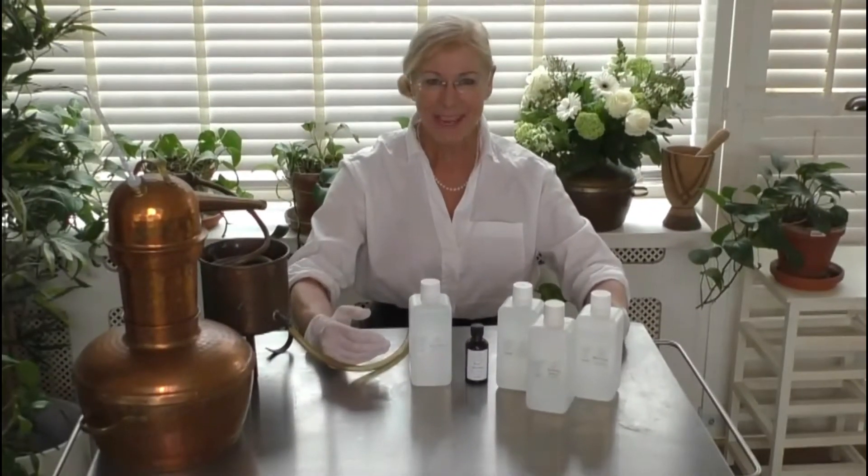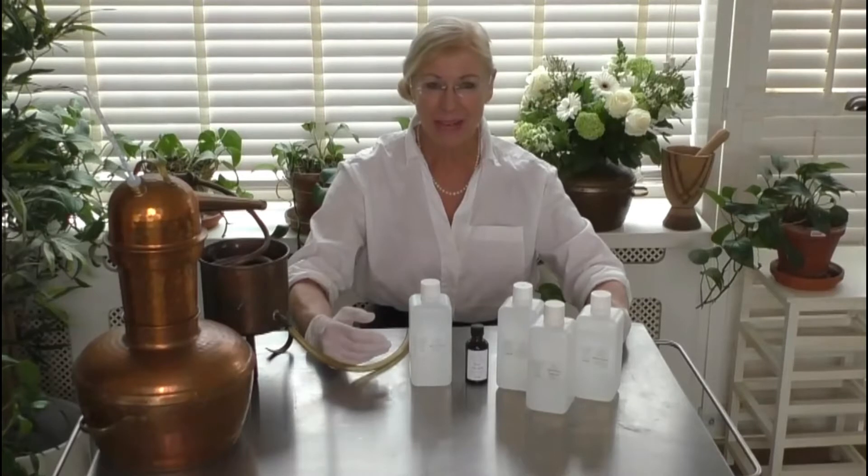Hi, my name is Jan Benham, founder of the Institute of Aromatherapy and Aromashop. I'm here today to talk about hydrosols, hydrolats, or floral waters, whatever you may call them.